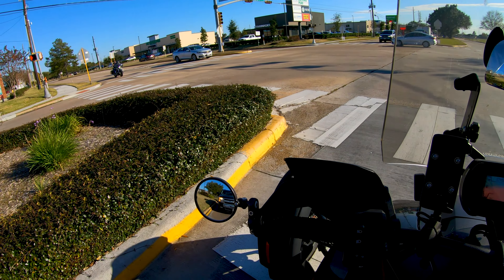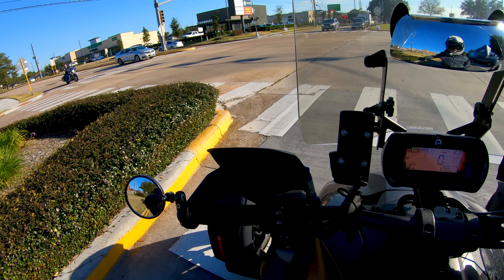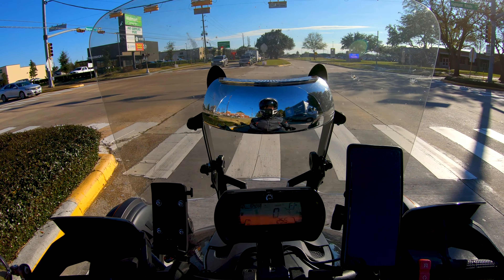Once the tires were scrubbed in and giving a little more bite, it reared its ugly head again. I don't know if it's bent control arms on this bike, or maybe the frame mounting points for the control arms are not quite straight.